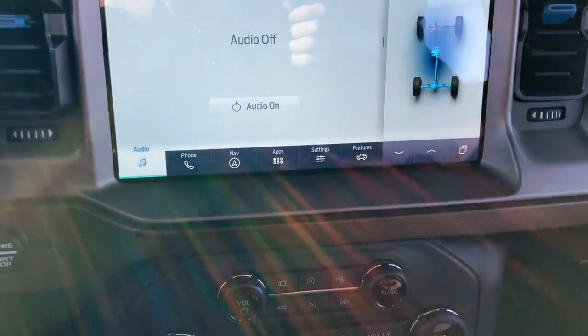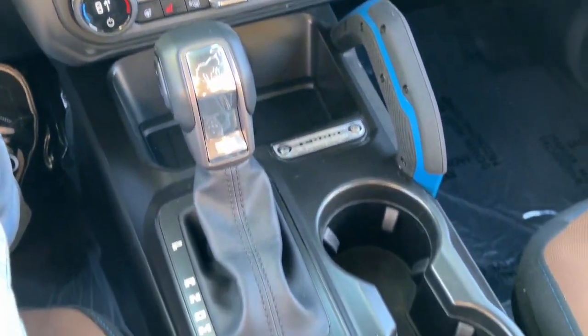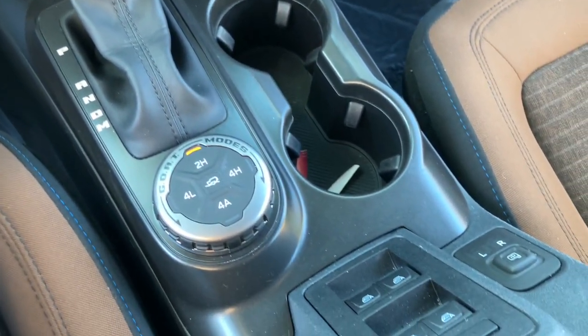Go big and bold in this trail-hungry Bronco. Come in for a test drive — our team will make it the best part of your day.